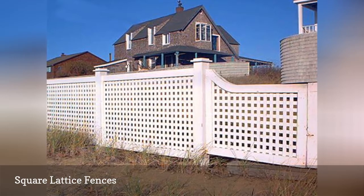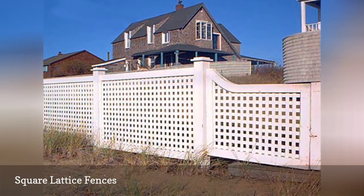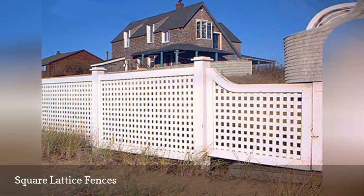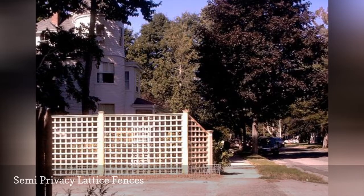Even though the image here was snapped at the beach, this landscape could stand to be jazzed up with some beach-themed decor. As in the prior fence picture, this lattice fence displays square openings.